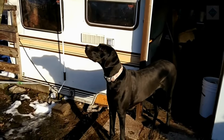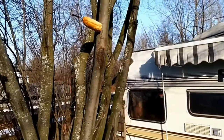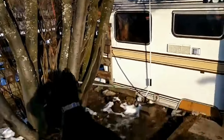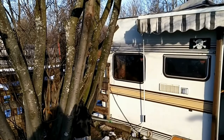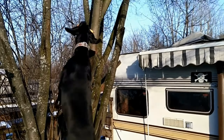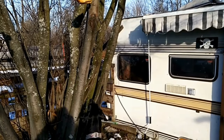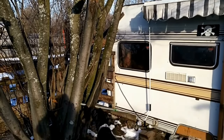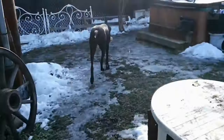They are easy to house train and prefer to be indoors with the family rather than alone in the yard. Crate training with a Dane-sized crate is recommended by many dog experts. Great Danes are usually gentle and loving with children, although as a large dog they can knock over a child simply by bumping into one. Younger children will not be able to control such a large dog on a leash. Danes also do well in multi-pet households, especially if raised with the other pets.